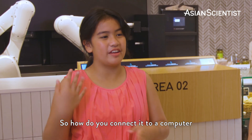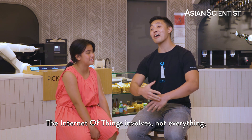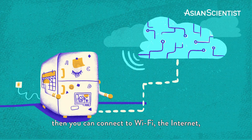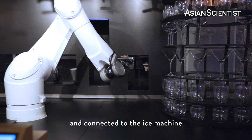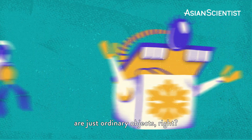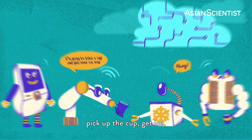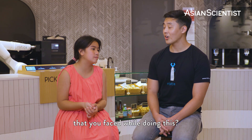So how do you connect it to a computer to make it work, or like connect it to an app? The Internet of Things involves anything that you can turn on or off — not like this chair, but if you can turn it on or off, you can connect it to Wi-Fi, the internet. Our ordering kiosk is connected to the robot, connected to the ice machine, and connected to the cup dispenser. All of these items by themselves are just ordinary objects, but as soon as you put it all together, it sends a set of instructions through the internet to the cloud and talks to the robot to pick up the cup, get ice, talk to the coffee machine, and then dispense a banana latte.